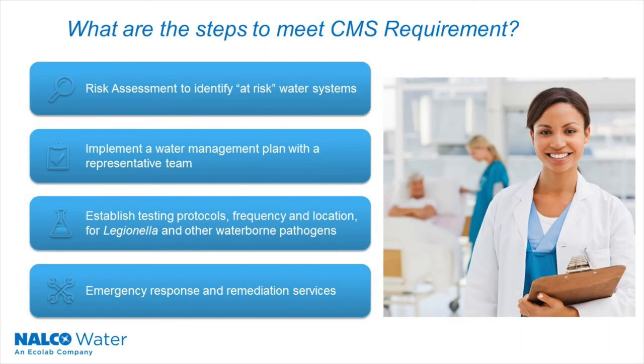What are the steps to meet the CMS requirement? The first one is to conduct a risk assessment to identify those at-risk water systems within your facility. This includes an audit of your water systems. Second, you should implement a water management plan based on that risk assessment. Third, you must establish testing protocols, frequency and location for Legionella and other waterborne pathogens.